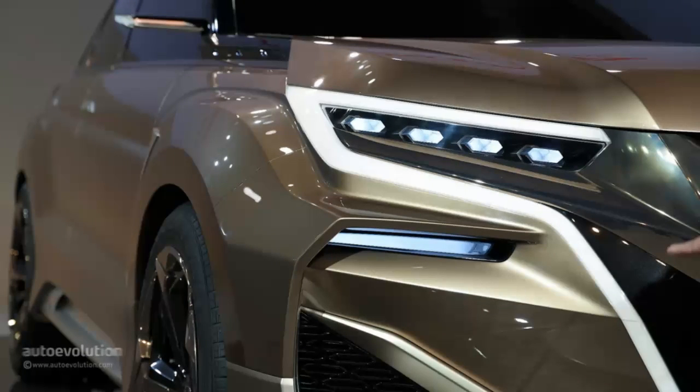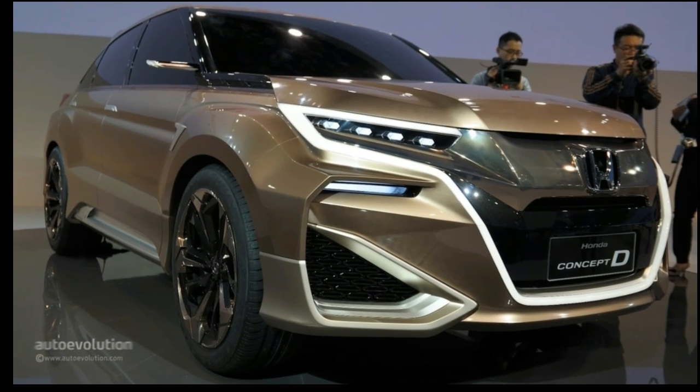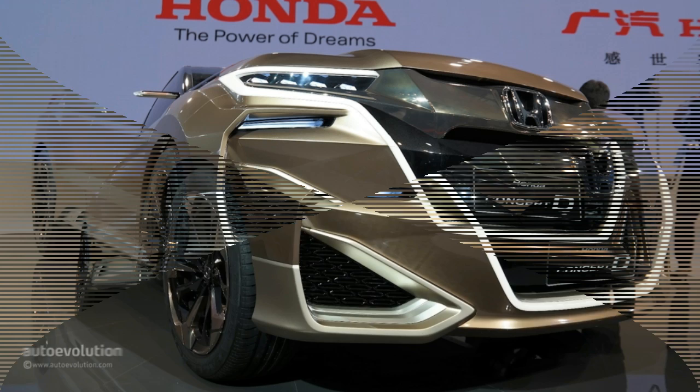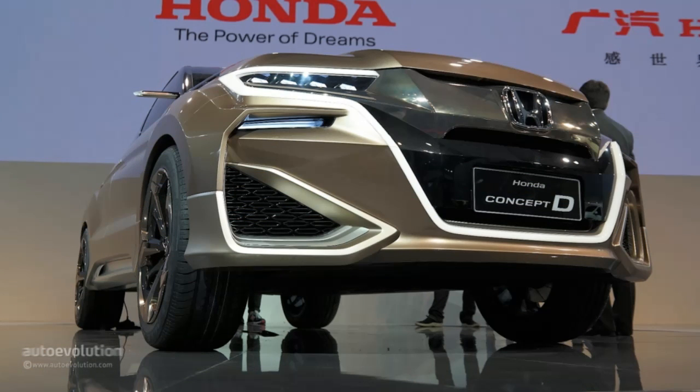The profile of the concept we saw in Shanghai was bulky and masculine, but reminded us of a sleek wagon like the Accord Cross Tour, not a full-on SUV. The mirrors are tiny and the door handles fit flush into the body, but that's to be expected from a concept.